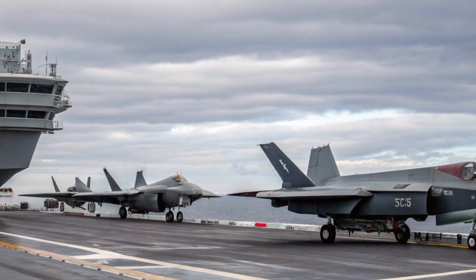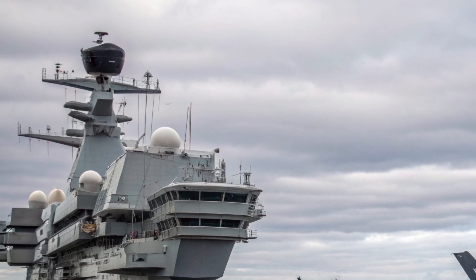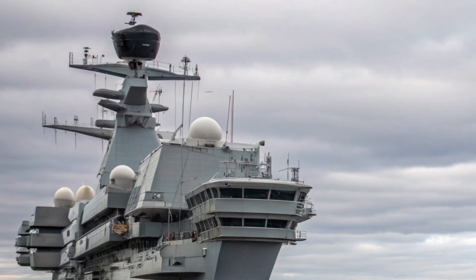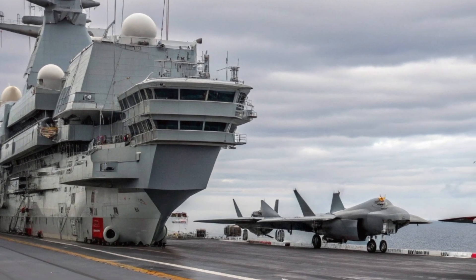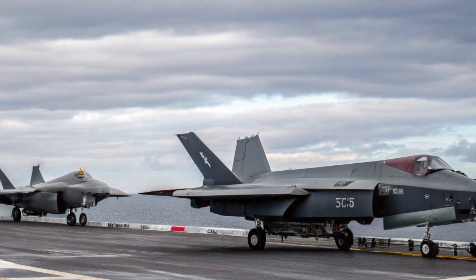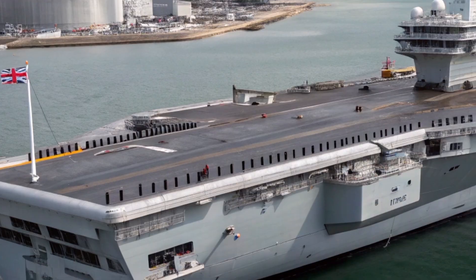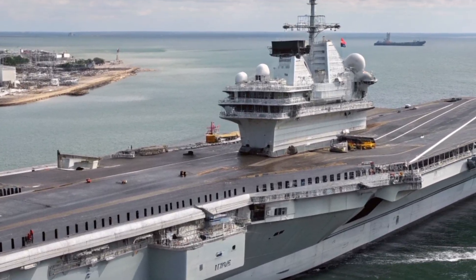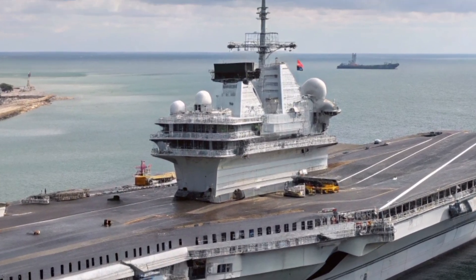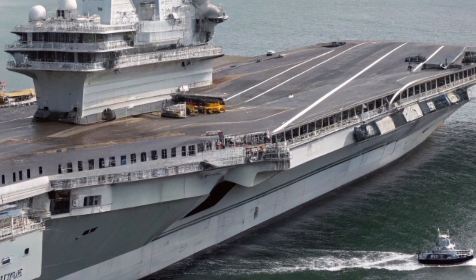In 2027, this deck is busier than ever, with improved operations and faster sortie generation. A major focus of the Queen Elizabeth's evolution in 2027 is its integration with the F-35B Lightning II. These advanced stealth jets form the backbone of the carrier strike group. With short take-off and vertical landing capabilities, they fit perfectly with the ski-jump ramp design of the ship. The F-35B offers enhanced stealth, powerful sensors, and network-centric warfare features, making the Queen Elizabeth one of the most modern air combat platforms afloat. By 2027, the UK has increased its F-35 fleet, allowing the carrier to deploy more jets simultaneously and conduct complex joint operations with allied nations.